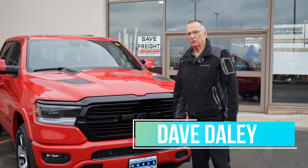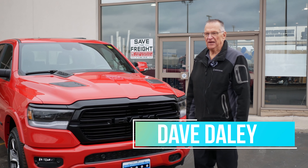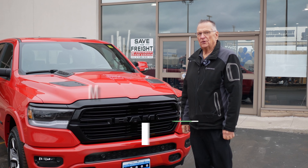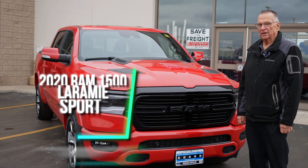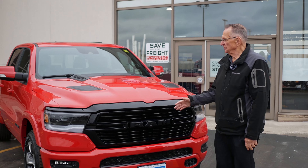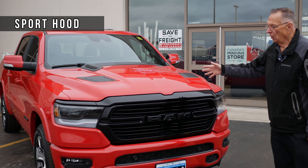Hi, welcome to the Superstore in Windsor, Ontario. My name is Dave Daley and I'd like to show you the brand new 2020 Laramie Sport Ram truck. It's a Laramie with the sport configuration, with the sport hood and a whole new front end.